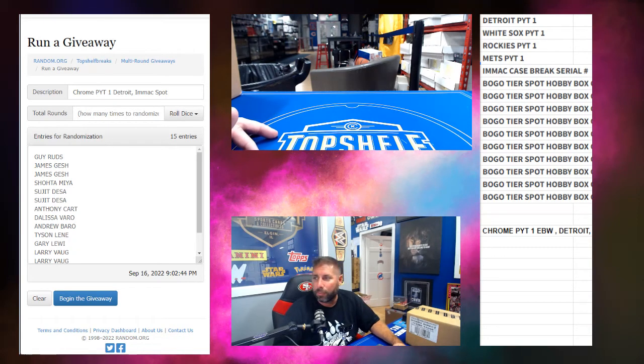We've got the second EBW here for the PYT teams. This time you've got Detroit, my Chicago White Sox, the Rockies, the Mets. Detroit and the Sox are playing tonight. There's a spot in the Immaculate Case Break — that's a $300, $329 spot.